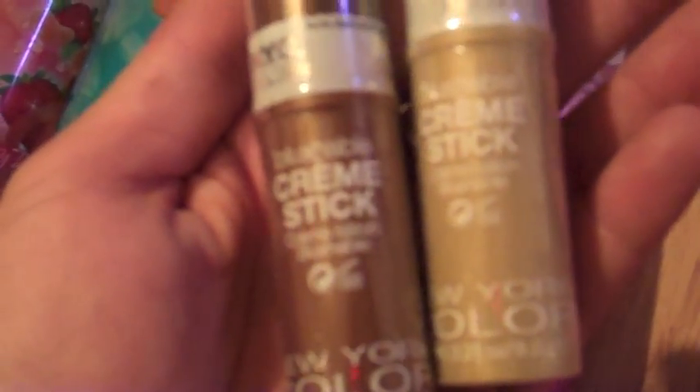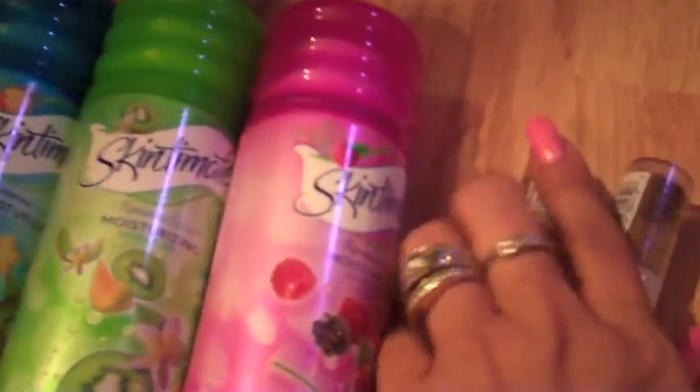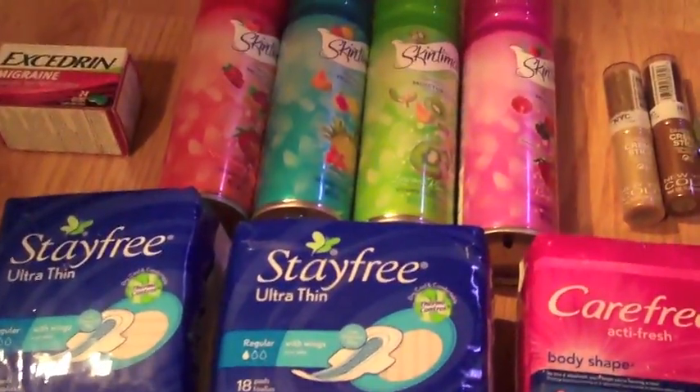Next I had the NYC Blushable Cream Sticks. I guess these are limited edition ones. I'm not too crazy about the colors. This one's in Radiant Gold and Bronze Radiance. They're just really bronzy, nice summer colors, so we'll see about those. That was my Rite Aid haul. I'll show you what I got at CVS and Walmart.